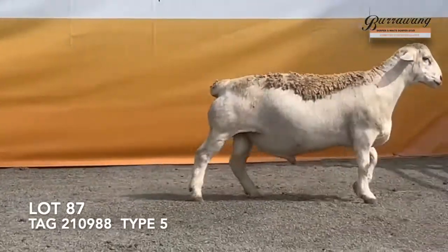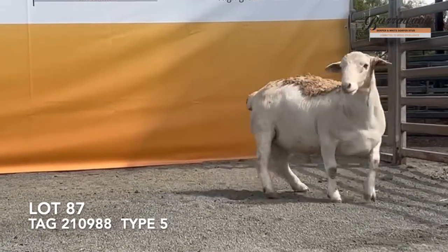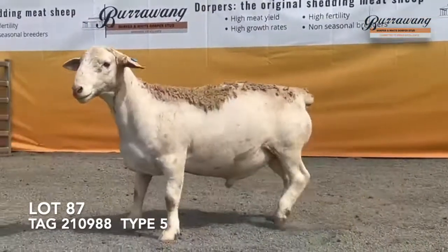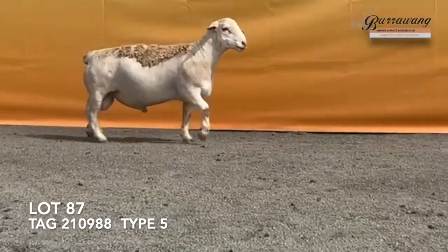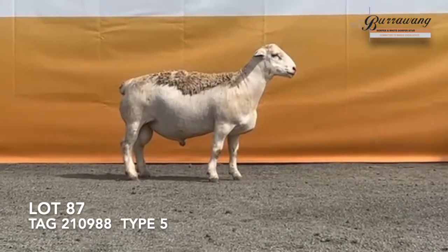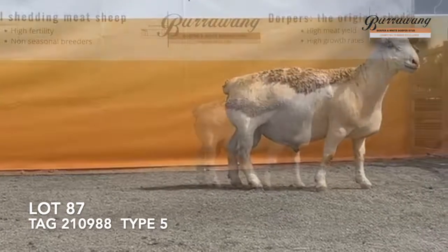He's only 10 months old, he's one of a twin, and he's very good in his muscle scanning for his age. This is a Foster's on a 12038. Typically like Foster's, he's got this tremendous balance.